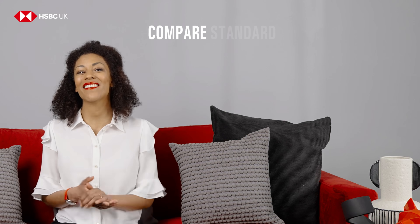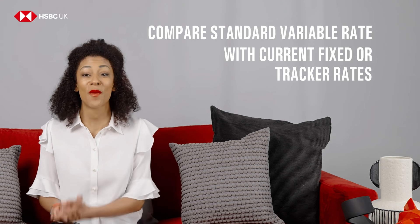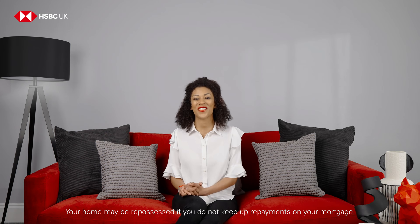The SVR might have started off at a better rate than your previous rate, but it can change at any time. It's worth comparing the interest rate of your standard variable rate with the current fixed or tracker rates offered by your lender or by other mortgage providers to see if they might save you money.